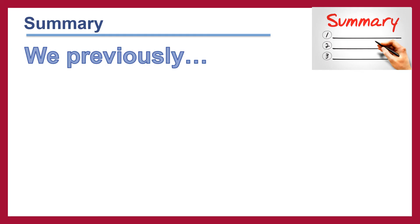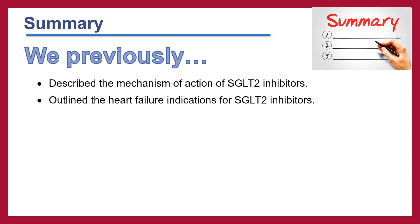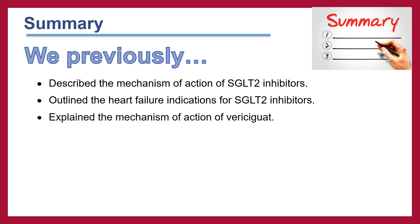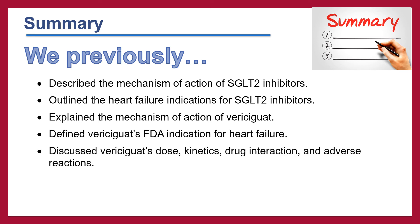In this segment on medications for heart failure, we described the mechanism of action of SGLT2 inhibitors, outlined their heart failure indications, explained the mechanism of action of vericiguat, defined vericiguat's FDA indication for heart failure, and discussed vericiguat's dose, kinetics, drug interactions, and adverse reactions.